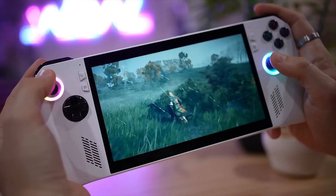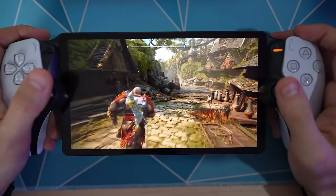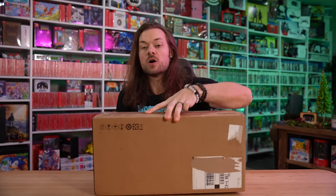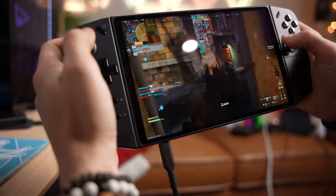Throughout the course of this year, we've taken a look at a lot of great handheld consoles. Today, however, we have a handheld console that might be my favorite. Kind of hoping you didn't rush out and buy any of the other ones, because the good people at Lenovo sent over what I like to call the Pro. This video is sponsored by Lenovo.